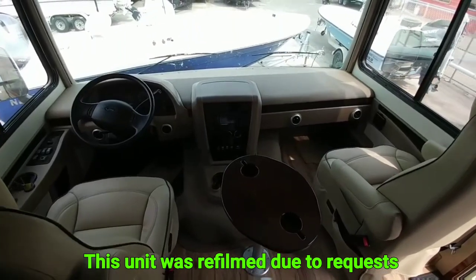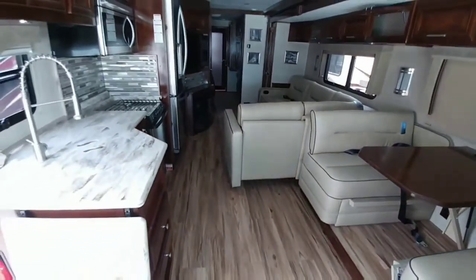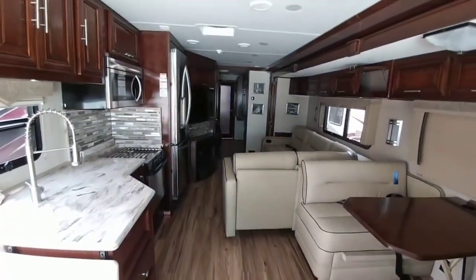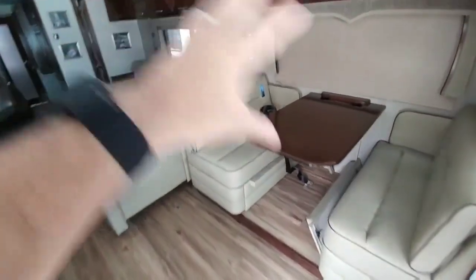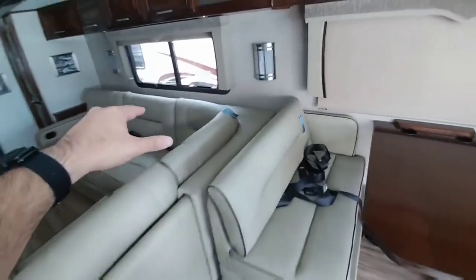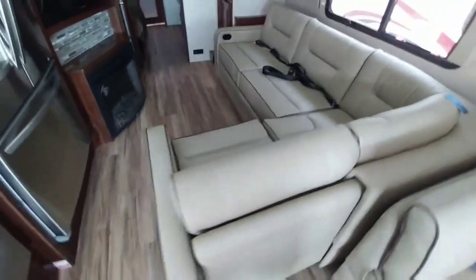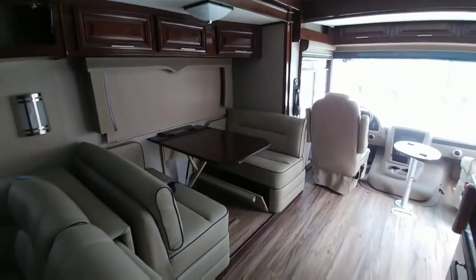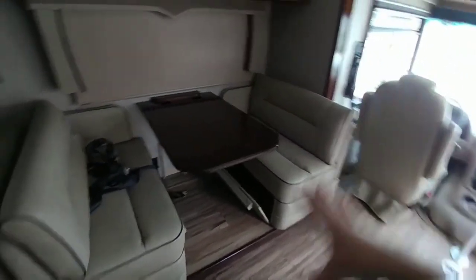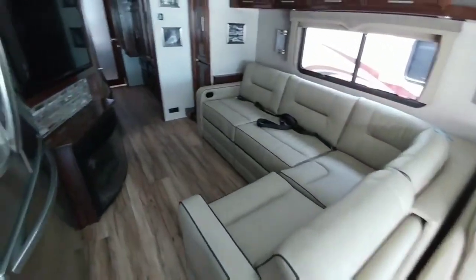I really like the interior of this Georgetown model. This is different than many of the interiors you're going to see on this type of class A gas motorhome, mainly because you traditionally are going to see this wall be a little bit shorter and a sofa that does not curve out this way. What I like about this setup is it gives you an actual L-shaped sofa to sit in versus just the traditional sofa that doesn't have this extension. The dinette is pretty similar to most dinettes where it slides down and turns into a bed, but I really like the look of this L-shaped sofa.